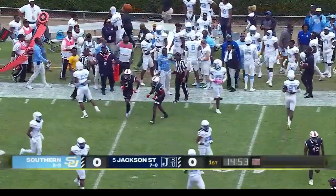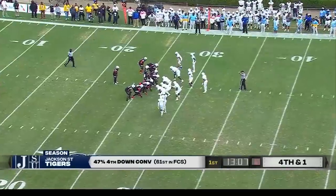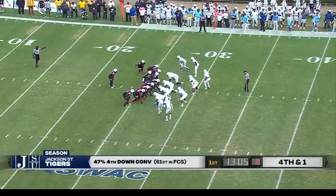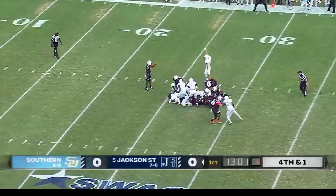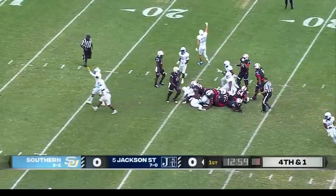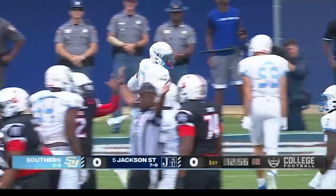We do have a late penalty flag coming onto the field. Here we go — fourth and one, handoff, and he didn't get it. The Jaguars with a stop on defense on the opening drive of the game.